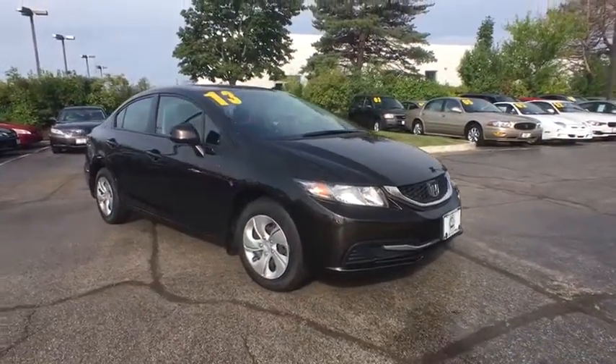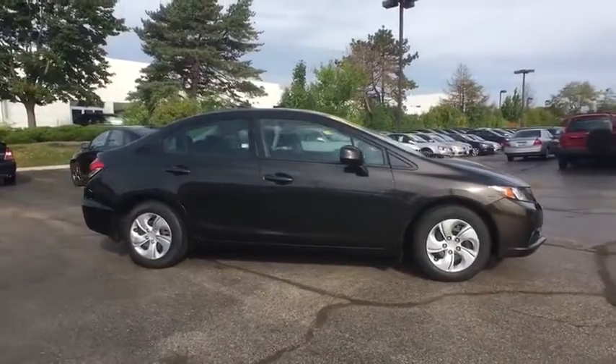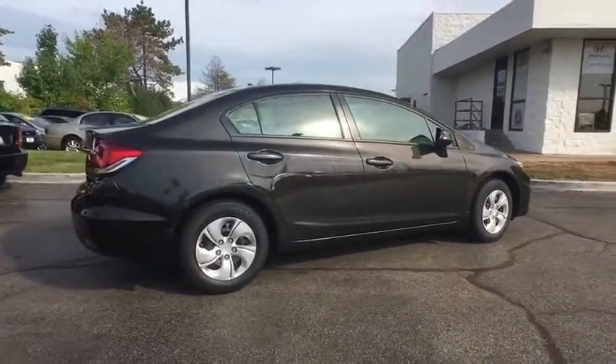The 2013 Honda Civic. Practical, awesome gas mileage and incredibly reliable. This vehicle has less than 65,000 miles.